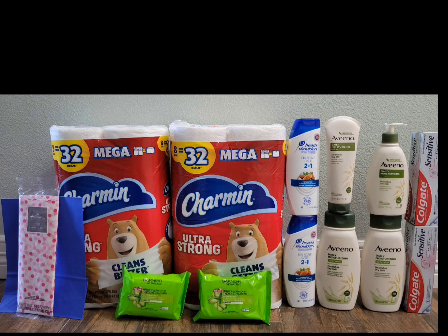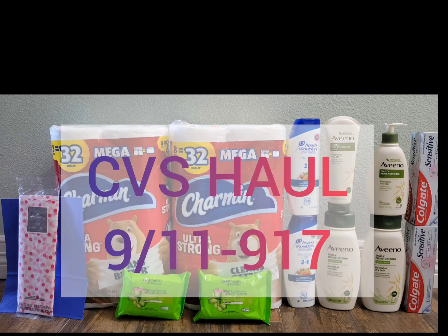Hello everyone, it's Easy Star. If this is your very first time in my channel, welcome and thank you so much for tuning in. And if you're already subscribed and coming back, hey welcome back and thank you so much for your support. This is my CVS haul for this week from September 11 to September 17.